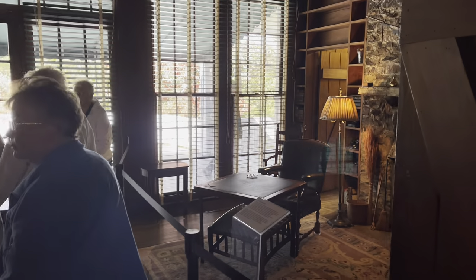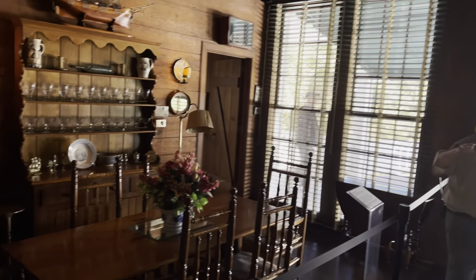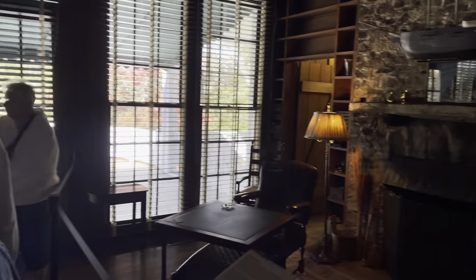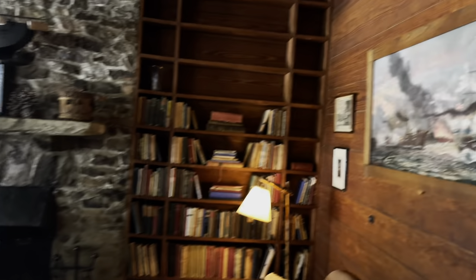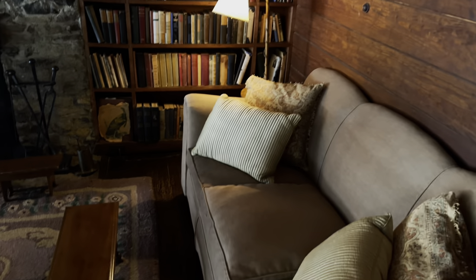Here is the original dining room and living room. Everything in here is original. You can see his love for the sea — there's a lot of naval art and boats.